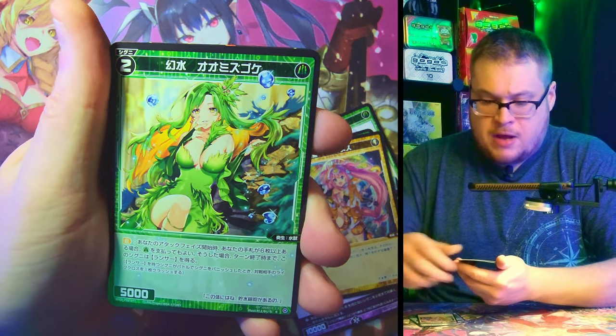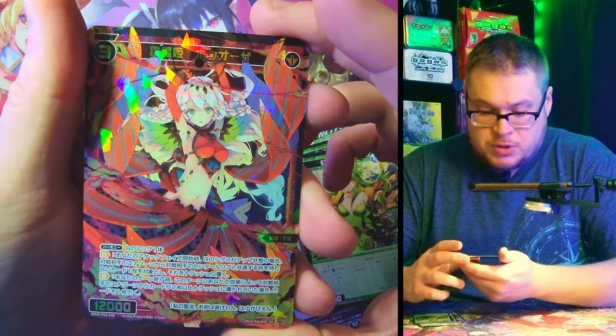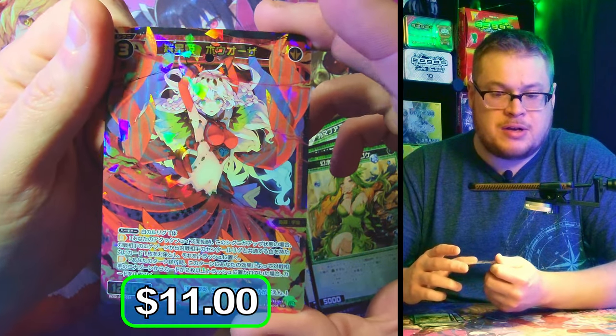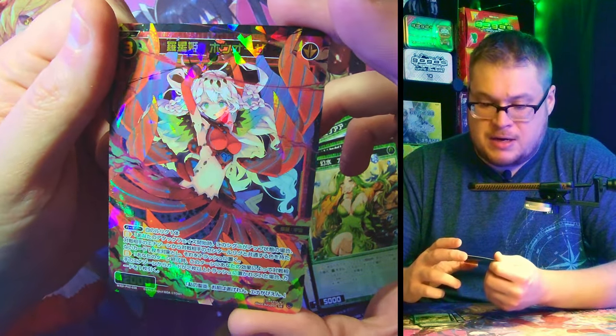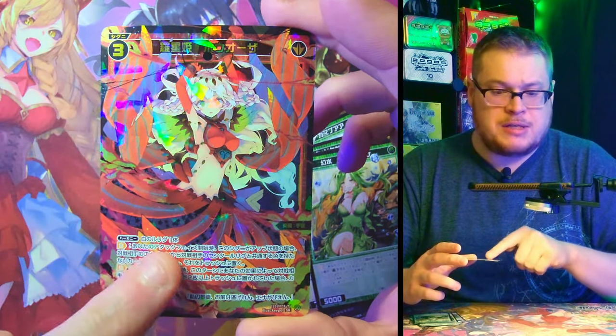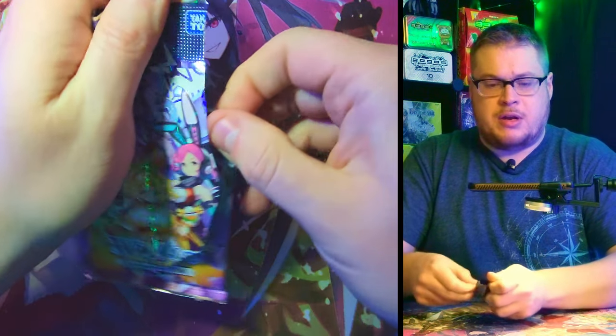We've got a rare mixed with — ooh — our first super rare of the box! Let's go! That's pretty nice looking, I can dig it. She's got a nice look to her, her dress is flowing all over the place — pretty crazy. Let's see another one.